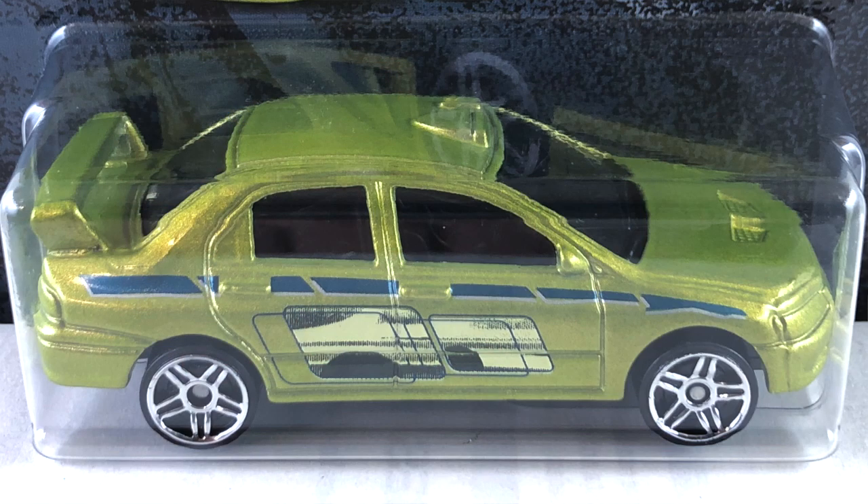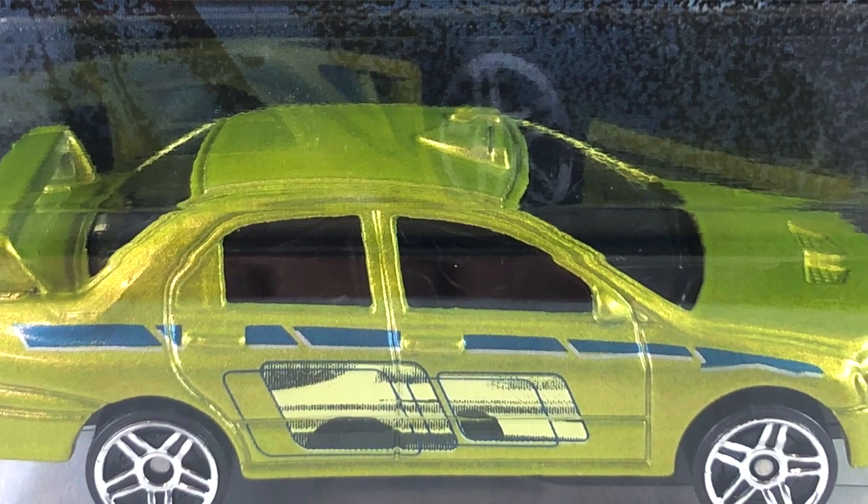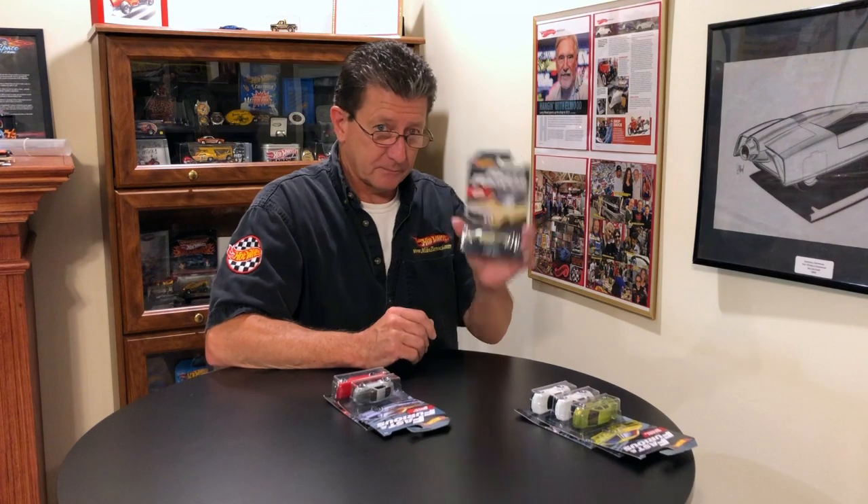Number three is the Mitsubishi Lancer Evolution — I was going to say Evo — and that is done in a pearl green metallic. It's kind of an odd looking green, but it's got a lot of pearl to it and it's actually a pretty cool color. The tampos on it are just on the side: pearl blue, black, and what looks like a mint green. The wheels are all small chrome PR5s all the way around, the base is black plastic, and the interior has to be black because the windows are very very dark smoked.